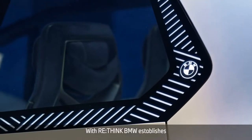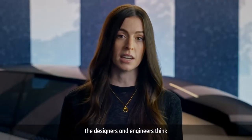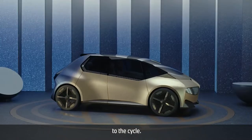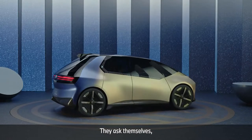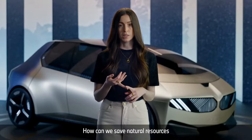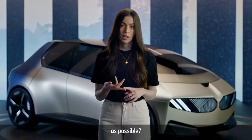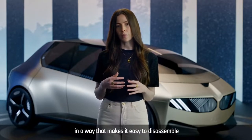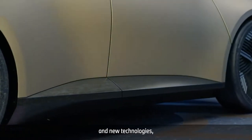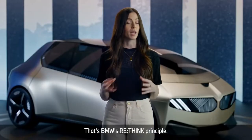With Rethink, BMW establishes a completely new mindset. From minute one of the construction process, the designers and engineers think about the end of the car's lifecycle in order to ideally return the whole vehicle to the cycle. They ask themselves: how can we construct the car with as little material as possible? How can we save natural resources by using recycled materials? How can we use as few material groups as possible, and how can we put them together in a way that makes it easy to disassemble at the end? To achieve this, they use new materials and new technologies and develop completely new production processes. That's BMW's Rethink principle.